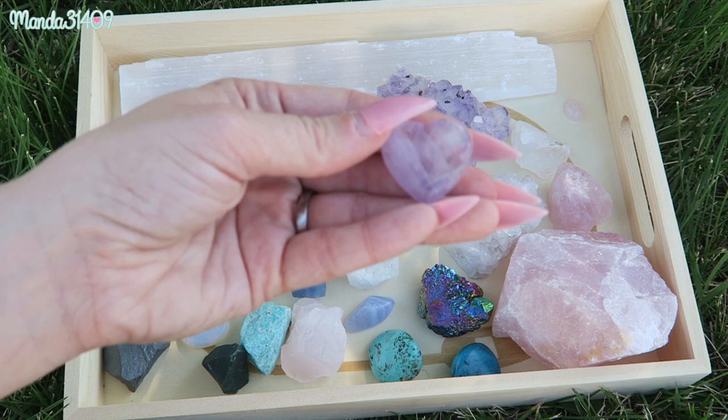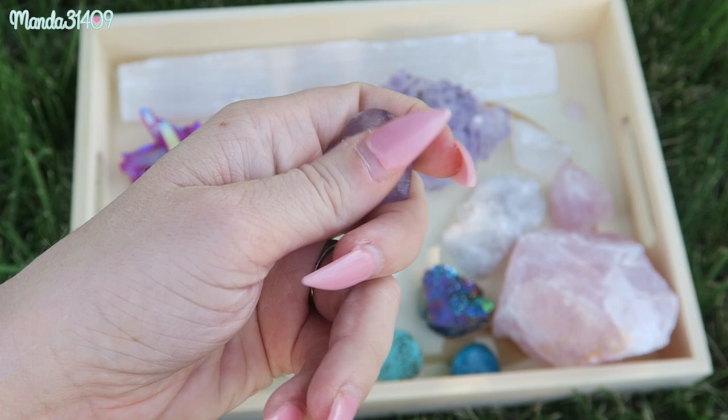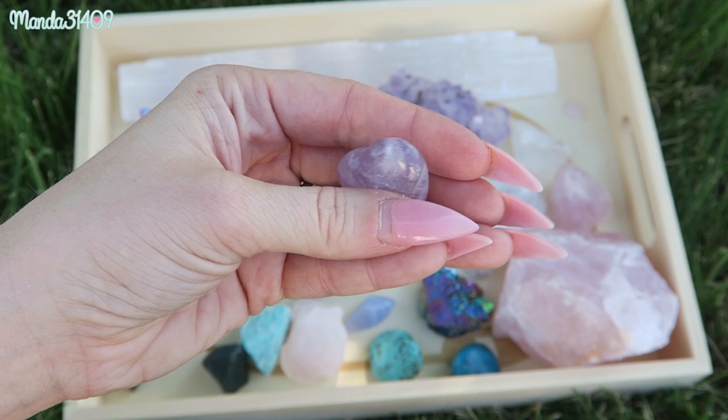I recently got this one off of Etsy from an Etsy seller, and this one is perfect to throw in your purse. I love tumbled stones to throw in your bag and to kind of rub when you are going through something and just need a little bit of reassurance and calming vibes. I definitely love amethyst.